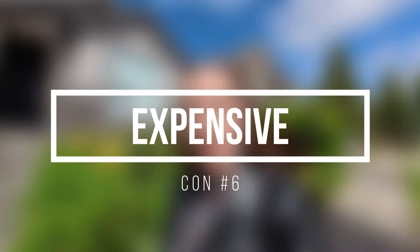The next con is that Bailey Ridge is fairly expensive compared to the average home in Salem. Right now at the filming of this video, the average home in Salem sold for $430,000. In Bailey Ridge, you're going to need to expect to spend upwards of $650,000 to get into this neighborhood. If you want a remodeled home in this community, expect to spend even more than $650,000.